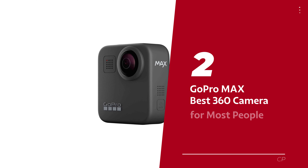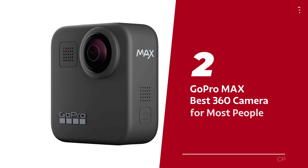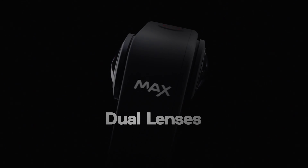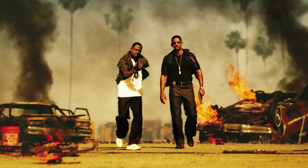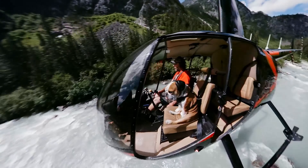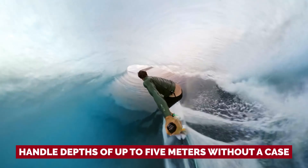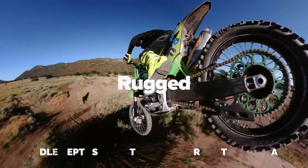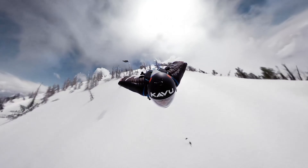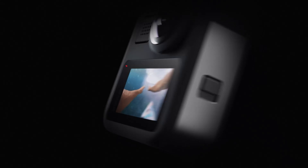Number 2: GoPro MAX, our pick for best 360 camera for most people. Step into the world of immersive videos and epic outdoor adventures with the GoPro MAX. This camera is your ticket to capturing every heart-pounding moment in style. Dive deep into the action with its waterproof design that can handle depths of up to 5 meters without a case. And the best part? Editing is a breeze, so you can go from epic shot to share-worthy masterpiece in no time.